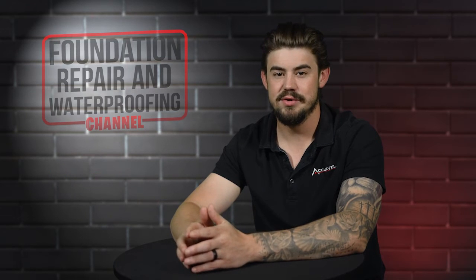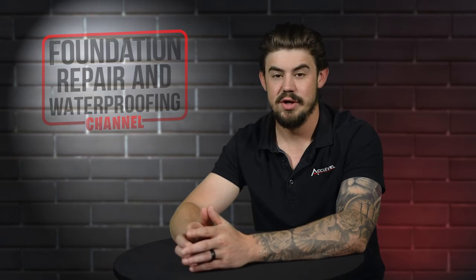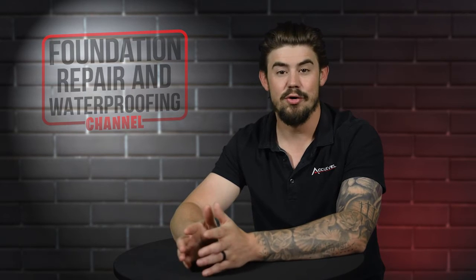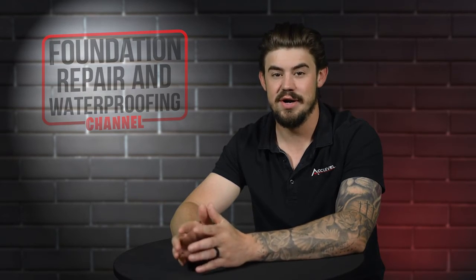Hi, I'm Nolan Beery, the Director of Sales Development at AccuLevel. Just like I had a problem with my foot during the basketball game, our home slab foundations can also have problems.